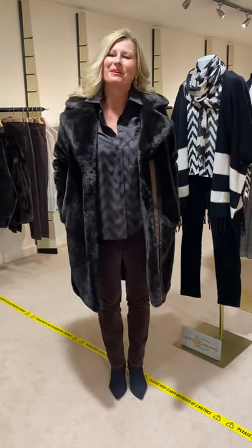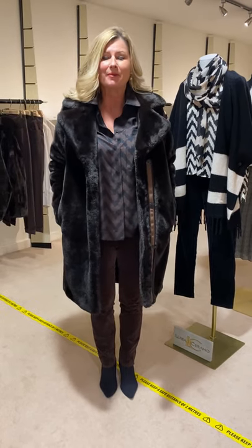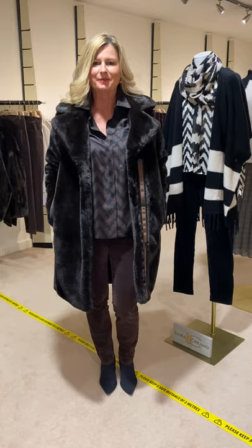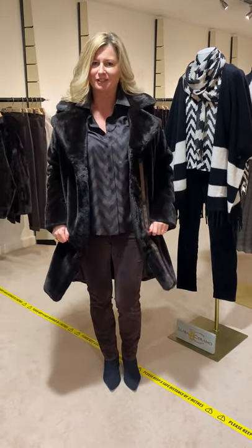Well, autumn's suddenly come with a bump, hasn't it! After we've had this gorgeous Indian summer, we're now ready to really think about our autumn wardrobes. So those of you that haven't started looking — now's the time to get cracking.